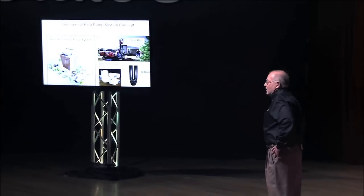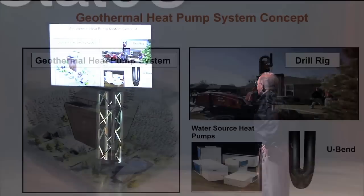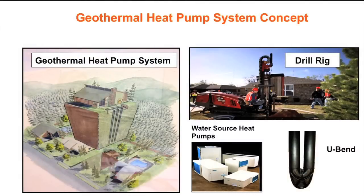Everything on this slide is manufactured in Oklahoma: the heat pumps — those white boxes that look like file cabinets — and the U-bend that goes into the ground, which has a warranty life of 50 years and an expected life of 200. The fusion machine that puts the pipe together ensures that the joints are stronger than the pipe itself, because it doesn't do any good if the pipe will last 200 years but comes apart. Nobody's going to go down 200 feet to fix mistakes.